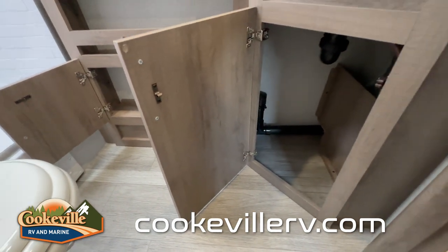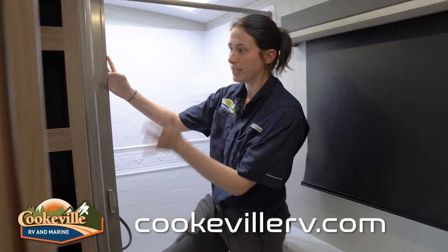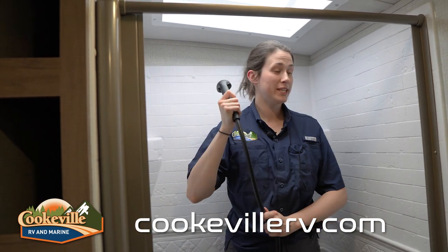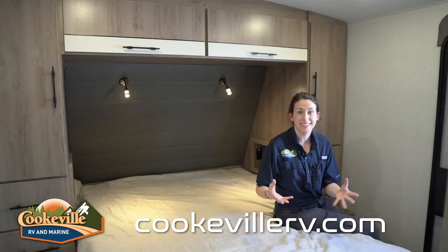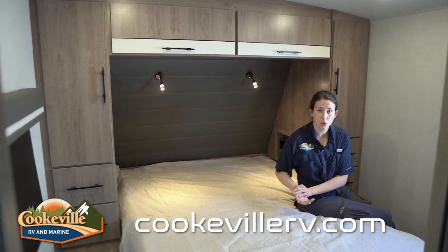There's a small trash can underneath, extra storage by the shower for towels and things you need to keep close by. Just for reference, I'm about 5'11" and it's plenty of room in here.